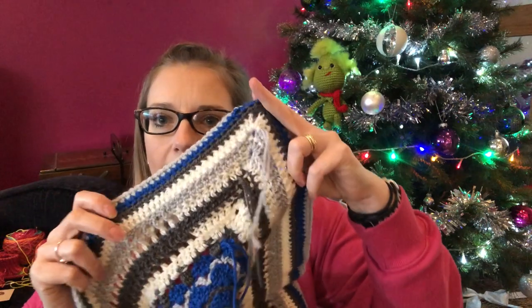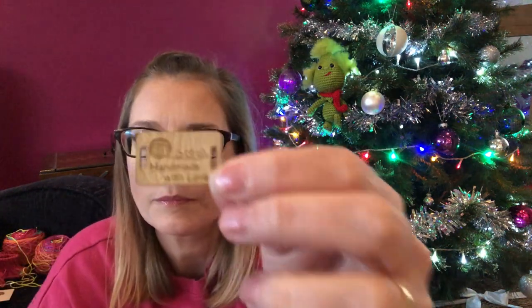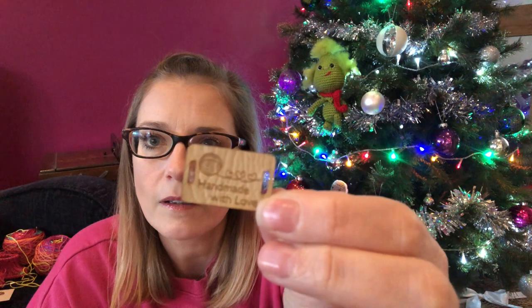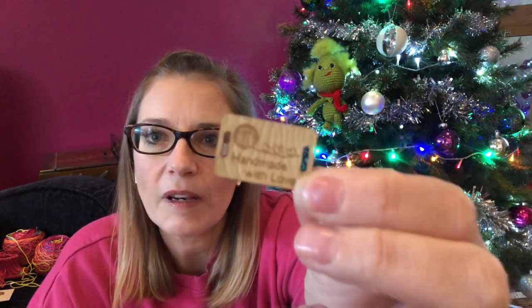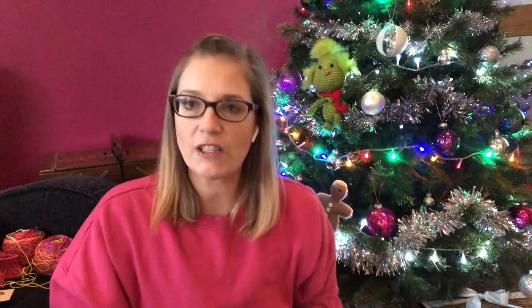This is crocheted on a 4mm crochet hook and all I have left to do is sew in a few ends, which won't take long. I also have one of these little handmade tags to sew on, just so my sister-in-law knows that I've made it and spent all the time crocheting her this beautiful Christmas present.